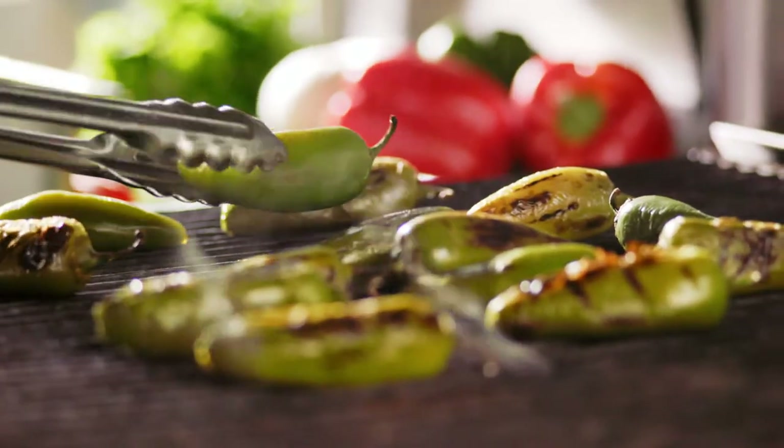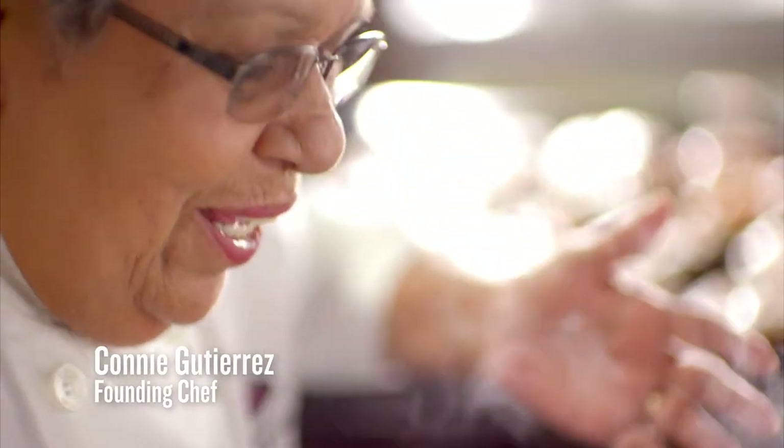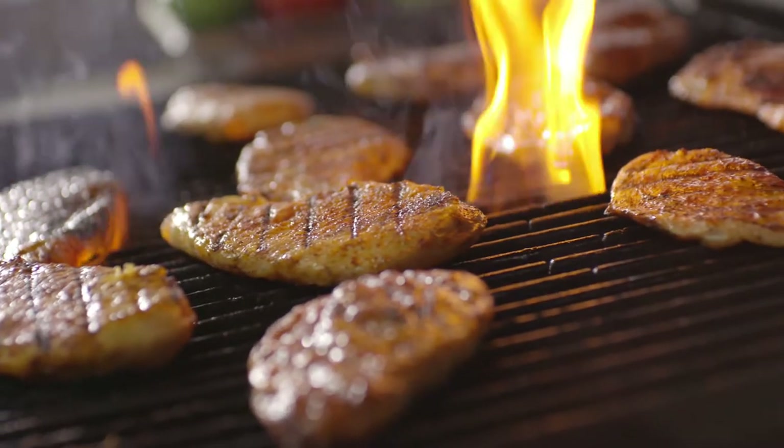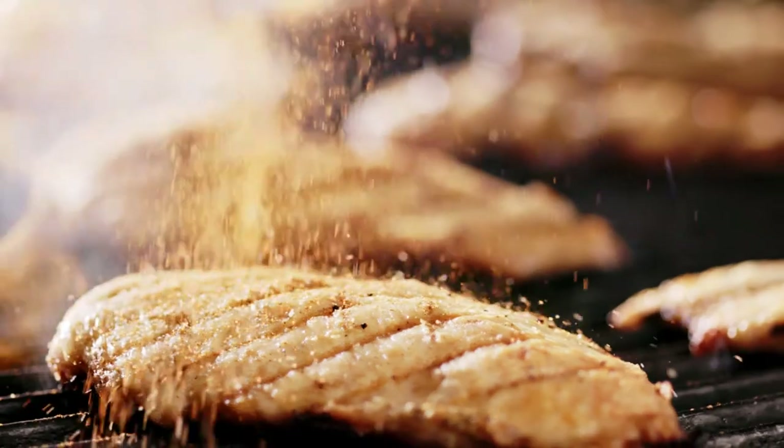There's nothing like the sights and smells of holiday cooking, especially at Taco Cabana. Like our new holiday taco — flame grilled chicken with our fajita seasoning, filled with fresh flavors.